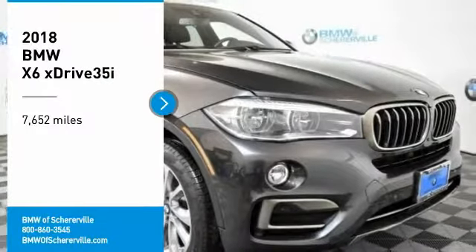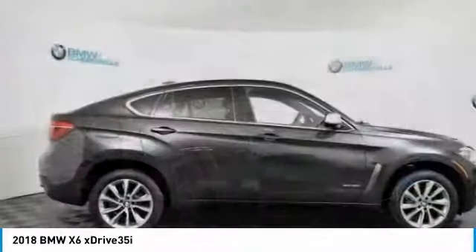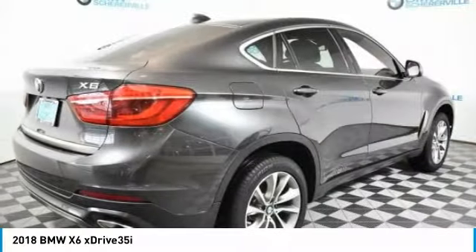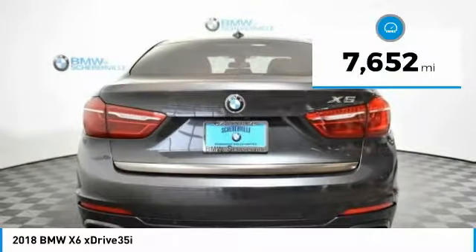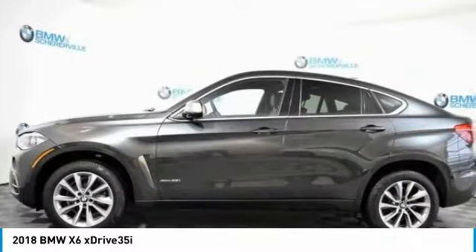Make a great choice today with the 2018 BMW X6. The X6 Sports Activity Coupe has broken all barriers and found itself in a class all its own. This vehicle has less than 8,000 miles. Here are some of this vehicle's great options.